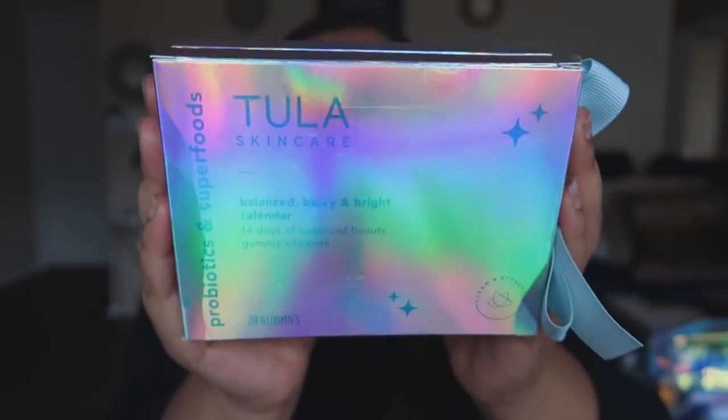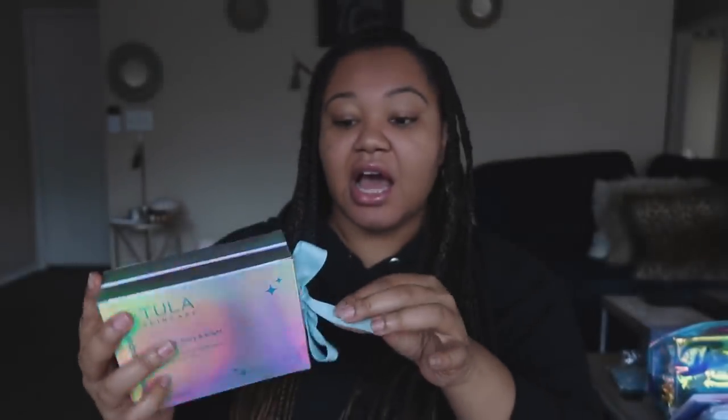So the first thing I got was the Tula Balance Berry and Bright Calendar. This is a 14-day gummy vitamin advent calendar, which of all of these things I'm the most excited about — because I'm a loser, but I'm so excited. This is what it looks like up close. The packaging is very holographic so it's kind of hard to see. I will open it for you since I will be keeping this — I'm not gifting it to anyone. You open it up and there's a little pokey thing for each day. You pop it out like you would an advent calendar and take your gummy vitamin. I love this idea. I think this is super cute.